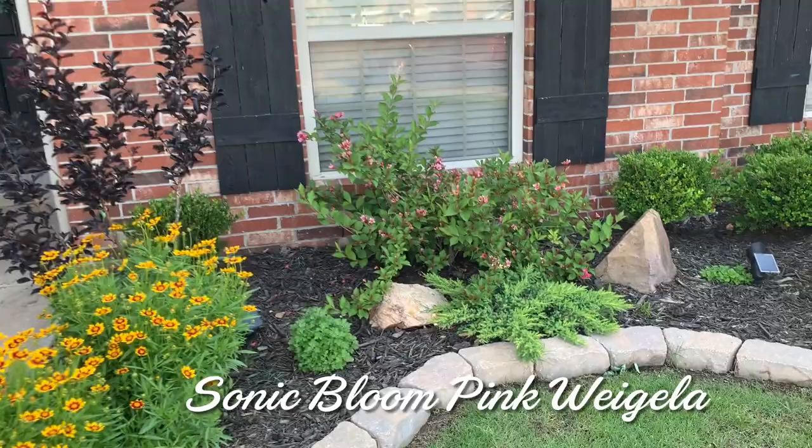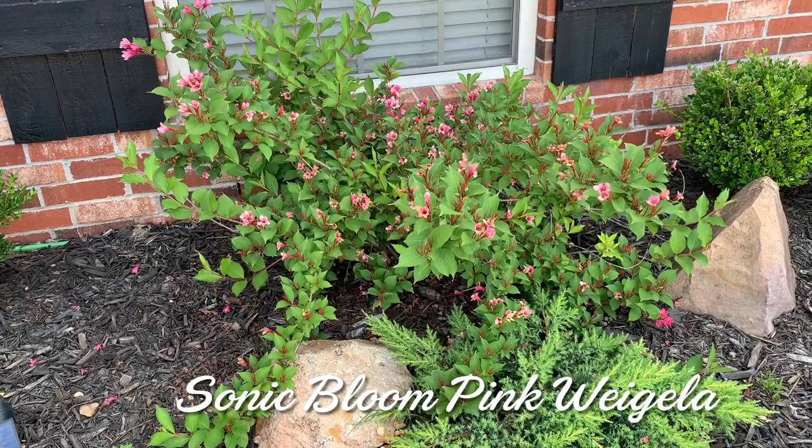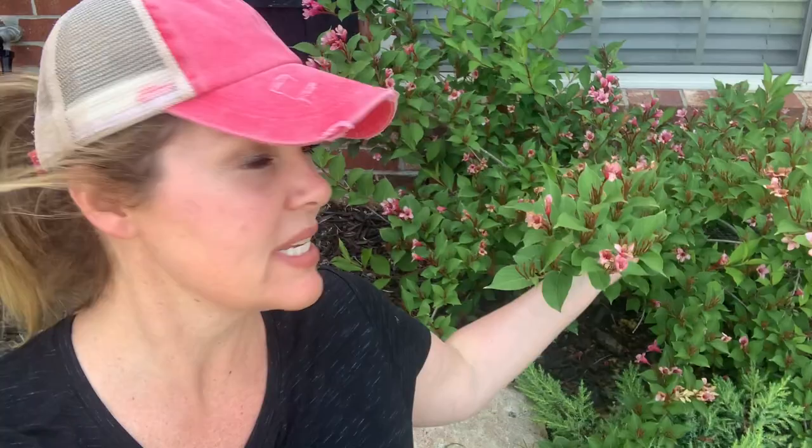Underneath this window is a Weigela — a Sonic Bloom Weigela. I recently posted a video on my channel about the Weigela; it's one of the most beautiful plants that most of us have never heard of. In the spring it blooms a fuchsia pink — so pink that you can see it all the way from the road. It is a showstopper, absolutely beautiful. It does continue to bloom a little bit throughout the entire summer, but spring is when it really puts on its main show. I encourage you to check out that video to see if you'd like to have a Weigela in your yard too.